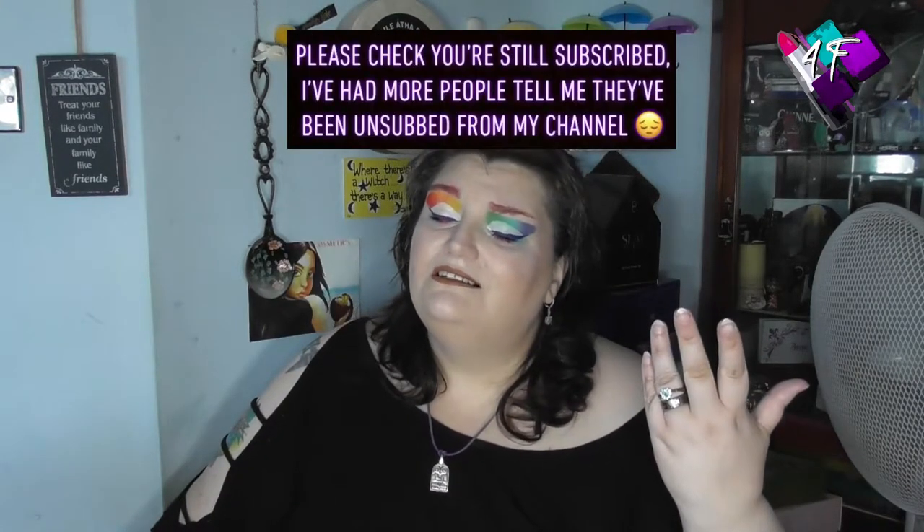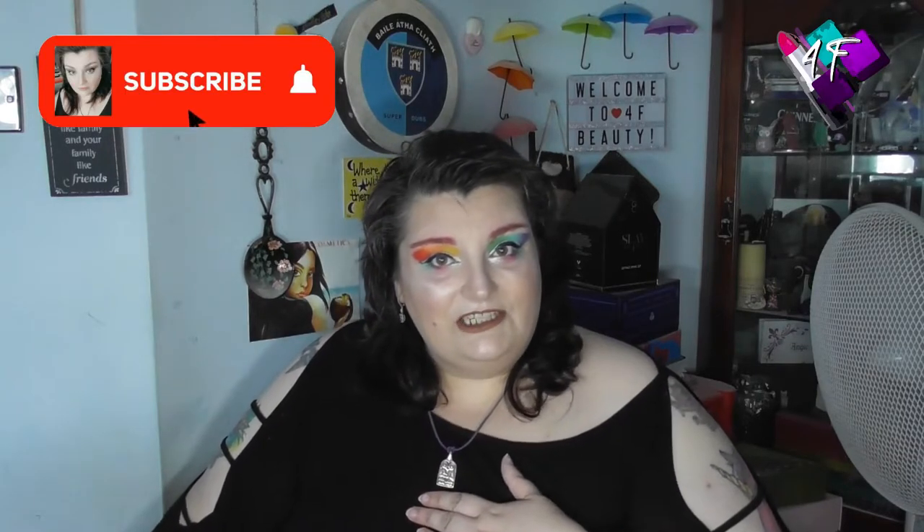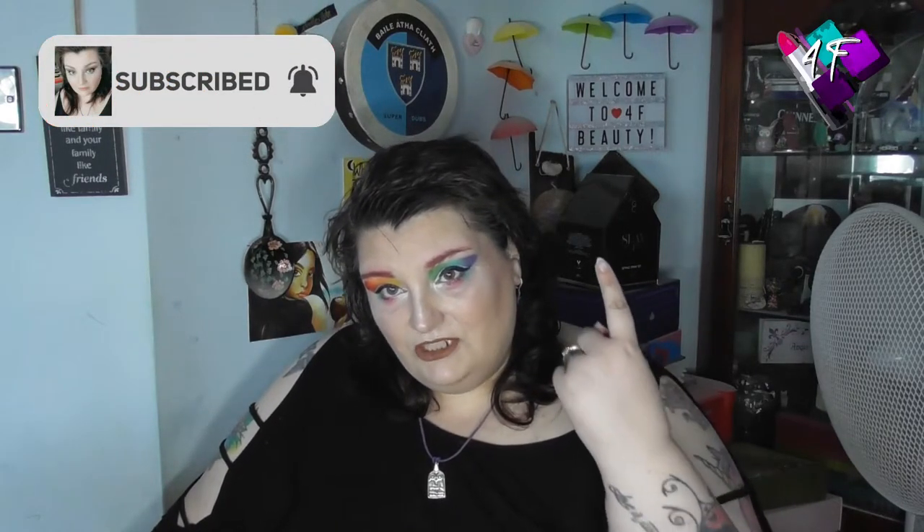Hey, when will I be YouTube famous? I don't know, probably never. What I do know, I'm still Angie, this is still 4F Beauty, and you are still more than welcome.